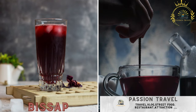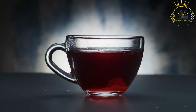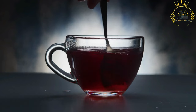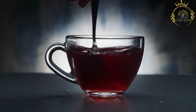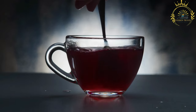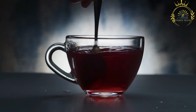Bissap — a hibiscus flower drink, usually sweetened with sugar or honey, and enjoyed cold. Bissap, also known as hibiscus tea, is a popular and refreshing beverage made from the dried petals of the hibiscus flower, Hibiscus sabdariffa. Bissap is cherished in various West African countries, including Mali, where it's commonly consumed as a flavorful and vibrant drink, especially during hot weather.